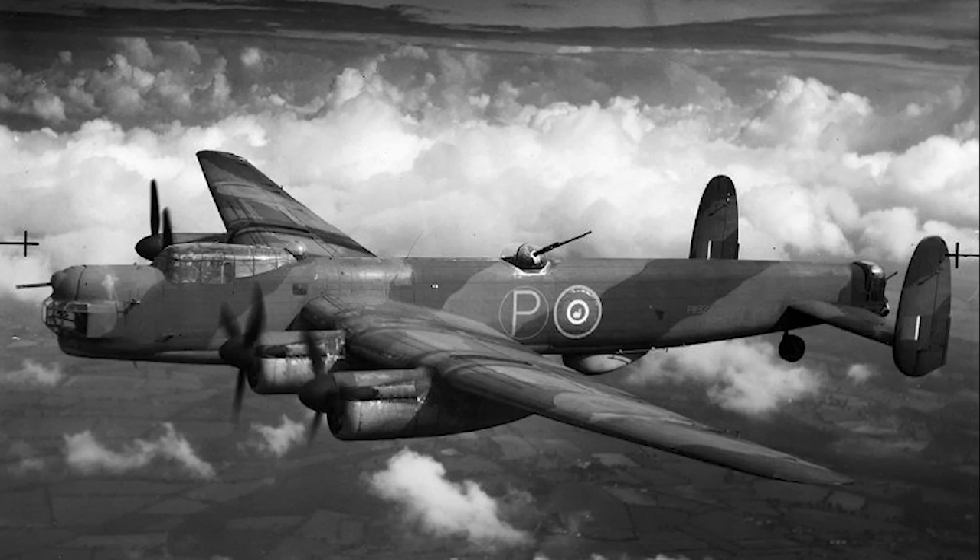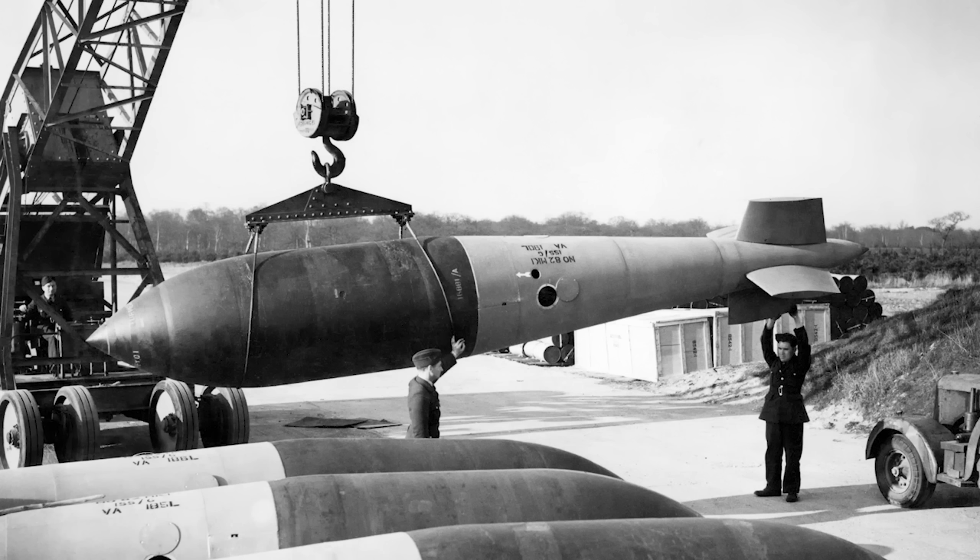The Lincoln was a considerable improvement on the Lancaster. The aircraft had stronger, longer span wings, as well as an enlarged fuselage. This accommodated greater fuel and bomb loads of up to 14,000 pounds, or with modifications, the ability to carry one of the huge 22,000 pound Grand Slam bombs.